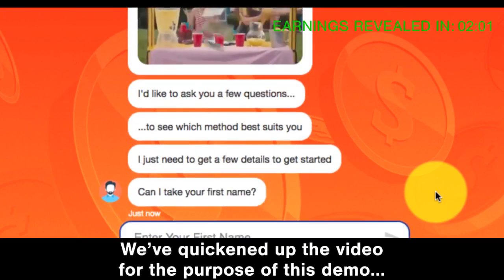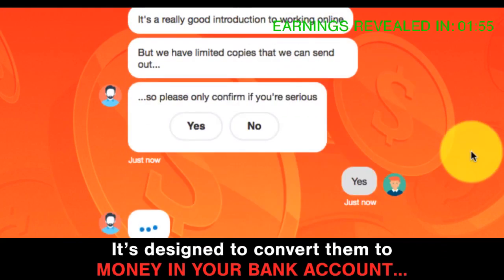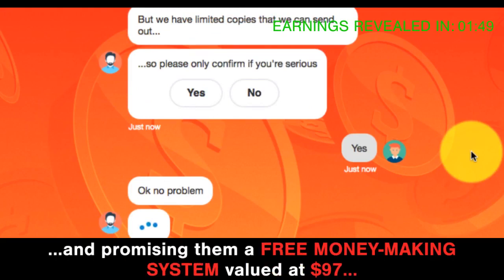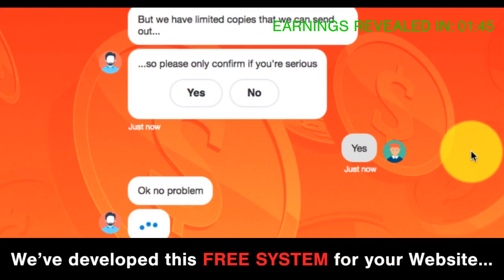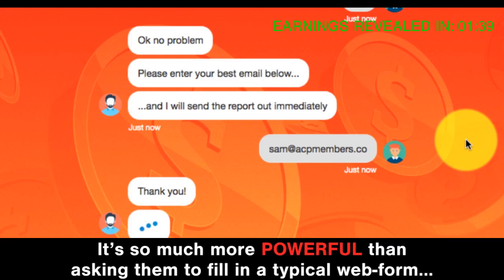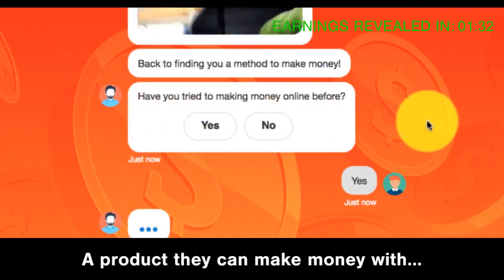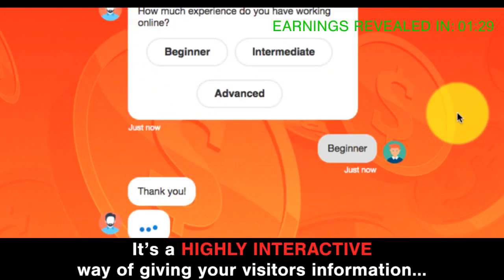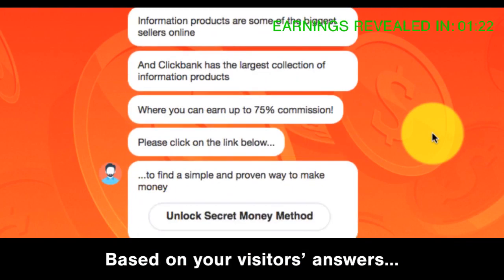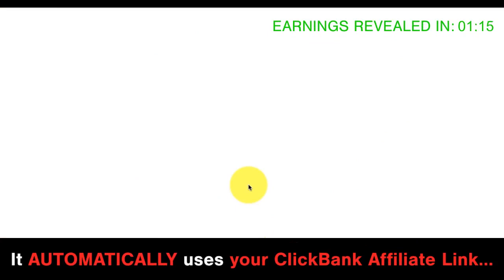We've quickened up the video for the purpose of this demo. The robot will force your visitors to engage with it — it's designed to convert them to money in your bank account. It does this by automatically chatting to them and promising a free money-making system valued at $97. To download their free system, your visitors have to type their email into the chat — it's so much more powerful than a typical web form. Your robot then asks them questions to help find a suitable Clickbank product, and it automatically uses your Clickbank affiliate link.